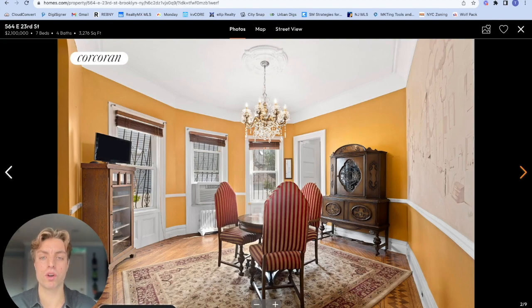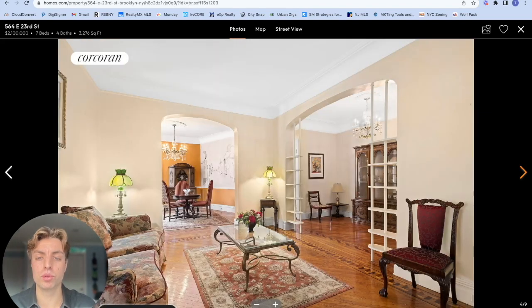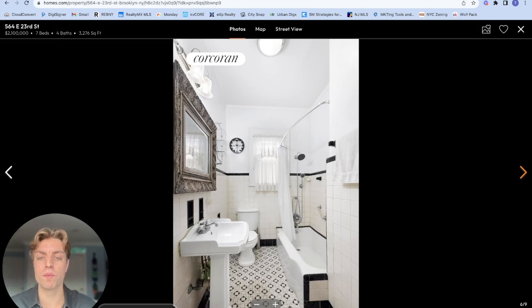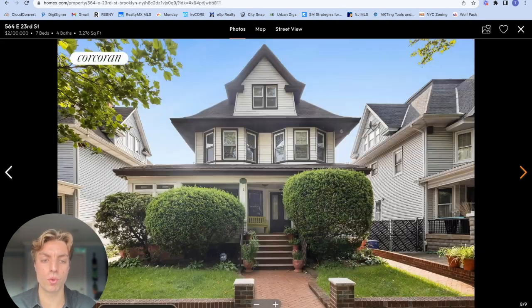The home hosts seven bedrooms, four bathrooms, and a detached garage with ample room for extended family. This suburban oasis in the heart of Brooklyn is legally used as a two-family home and offers the option to generate rental income or convert it into an expansive single-family residence. When you first arrive, you're greeted by a spacious rocking chair porch, perfect for enjoying the changing seasons.